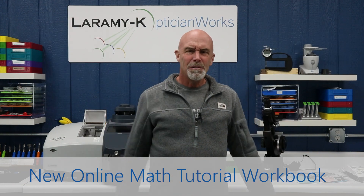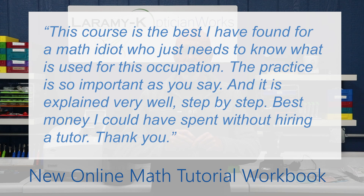In fact, someone just wrote to us saying: "This course is the best I have found for a math idiot who just needs to know what is used for this occupation. The practice is so important, as you say, and it is explained very well, step-by-step — best money I could have spent without hiring a tutor."